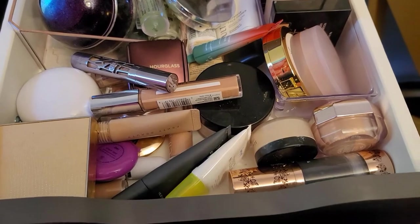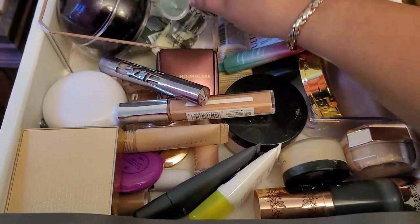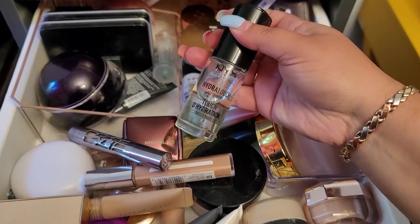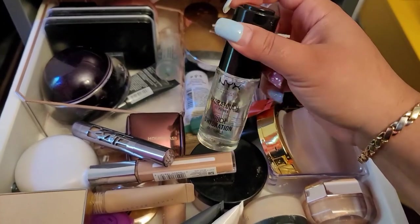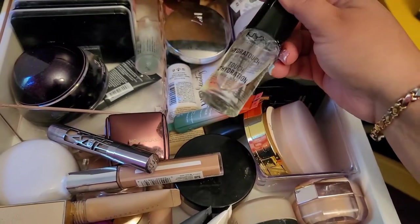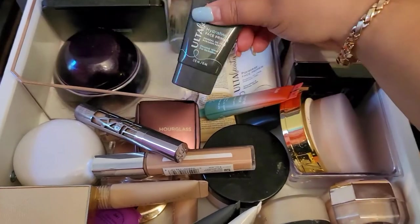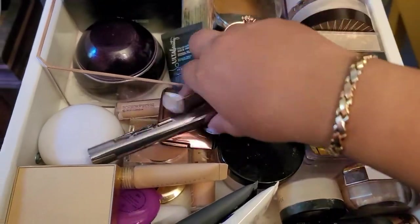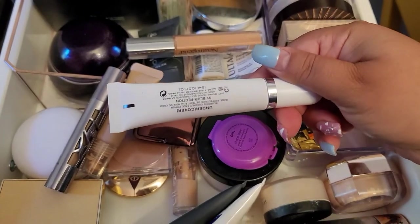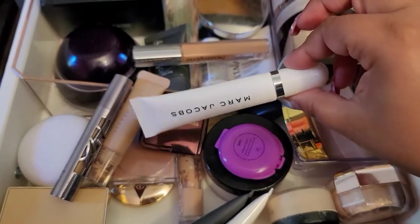For primer — I have a primer I haven't used in a while: the NYX Hydra Touch Oil Primer. That Catrice foundation is a little bit on the drying side for me, so I want to give it a go with this one. I'm also gonna take the Marc Jacobs blurring primer — let's give this one another go.